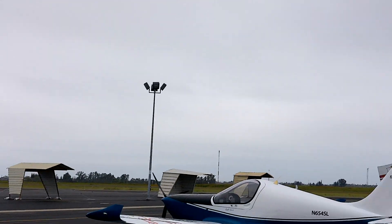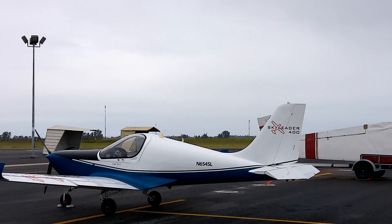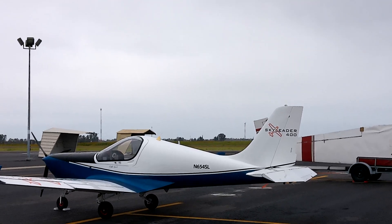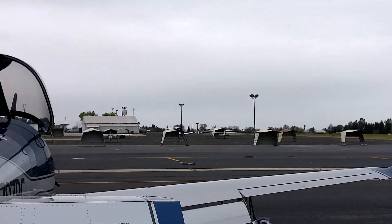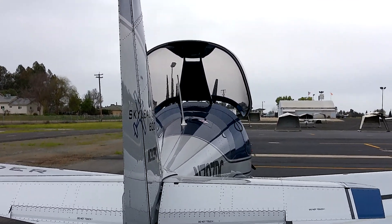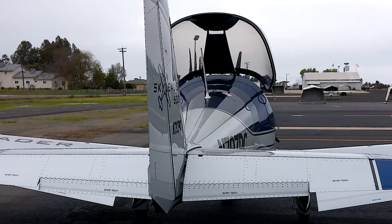There's another model, the Sky Leader 400. It's also a new aircraft — when I say new, it's newly manufactured. These aircraft have been around for a while. We'll end this video and we'll have the next one on the interview with the Sky Leader representative at Reedley College. See you next time.